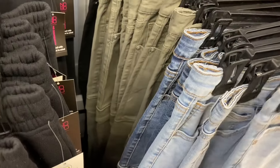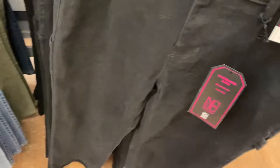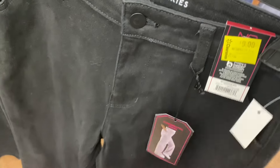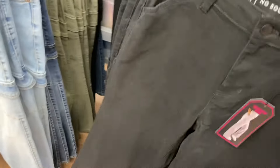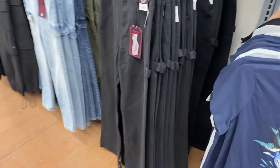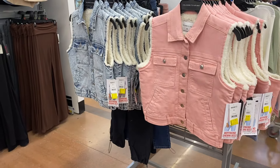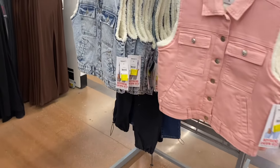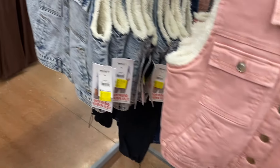You can also get that one in green, and they also have the carpenter jean pant going for nine dollars. There's so much more clearance to go. Oh, these are on clearance too — these are the Celebrity Pink ones. Literally everything it seems like. These were twenty dollars, you can now get them for eleven.